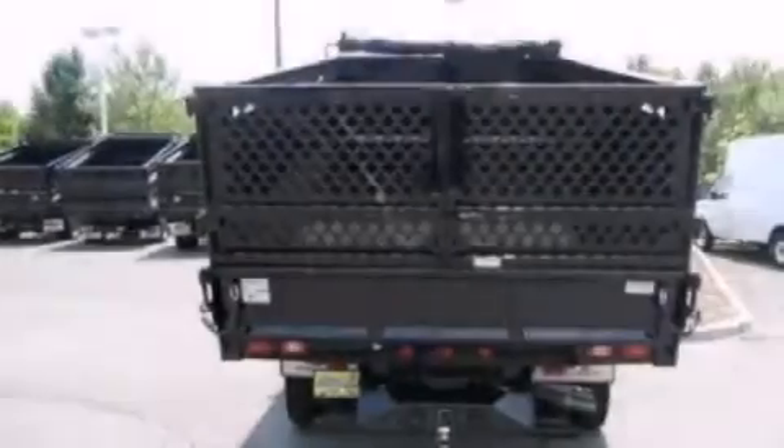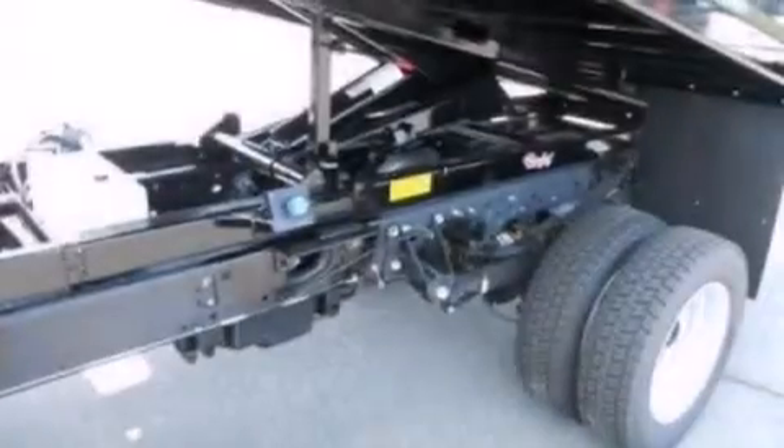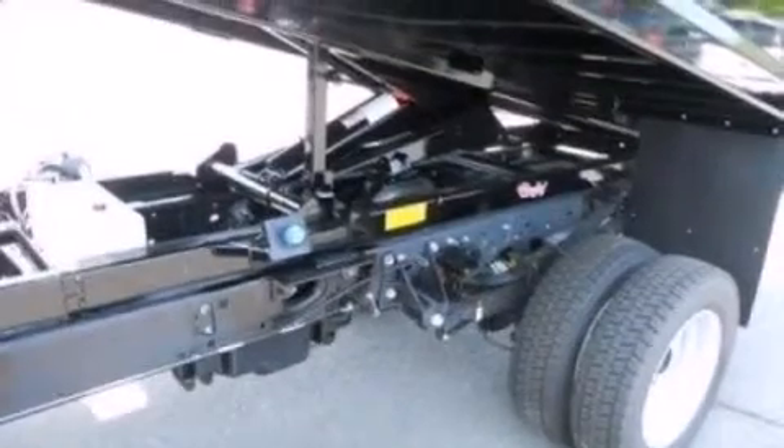All of the following features are included: air conditioning, side curtain airbags, traction control, 4-wheel disc brakes with ABS, door reinforcement beams, and an auxiliary power outlet.